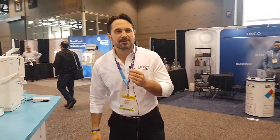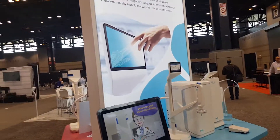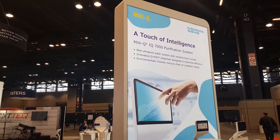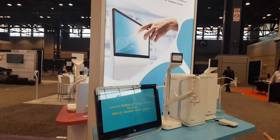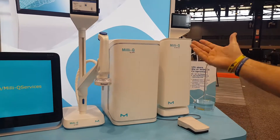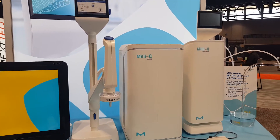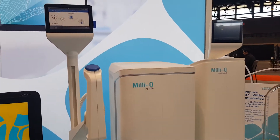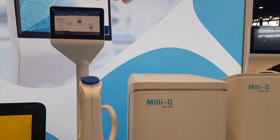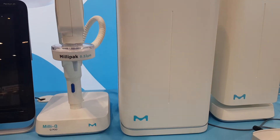My name is Michael Botte, and I represent the Millipore Lab Water Solutions Portfolio. We are launching both a product and a service this week. The product we're launching is called the Millicup IQ Element. When used in conjunction with an ultra-pure water system like the Millicup IQ 7000, it produces very low contaminant water for use by folks doing things like trace metal analysis.